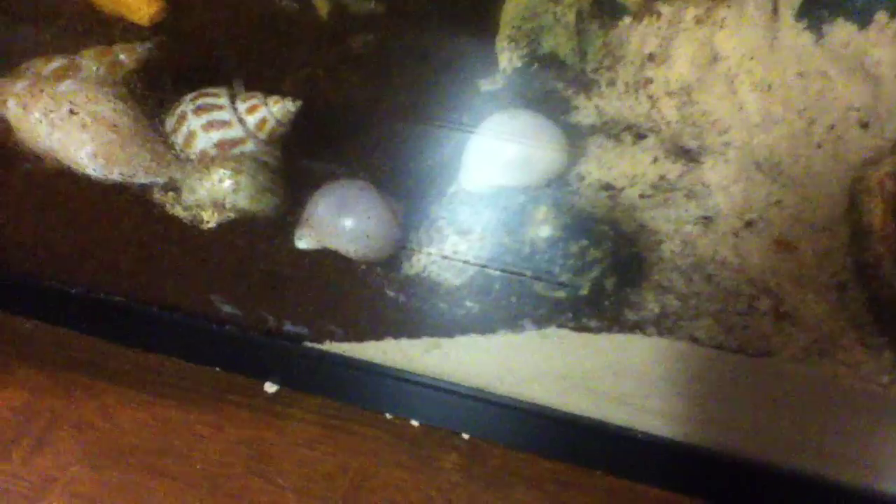I just leave that one there for decoration — that's the shell my biggest crab came in. Once they're all out of their older shells, there are only about two that haven't switched out yet. I'm going to collect the older shells, clean them and rinse them, and keep them as a collection sort of thing. These are the shells my big crabs first came in. I think they are too small.